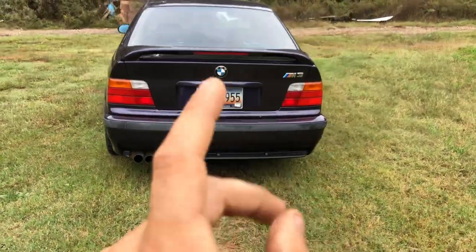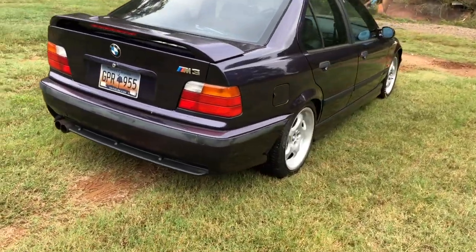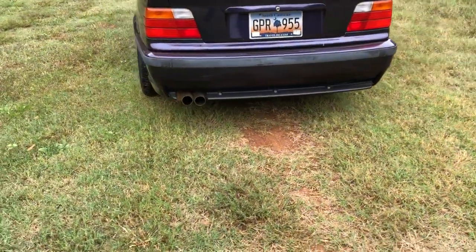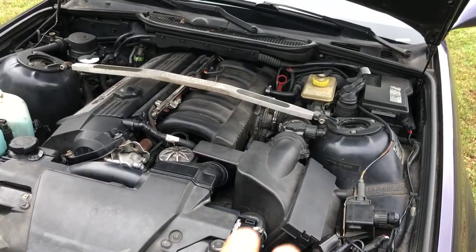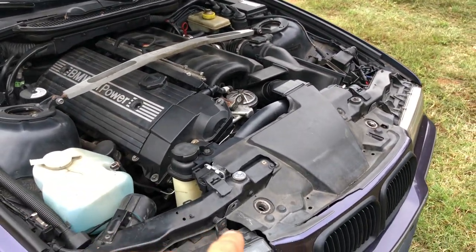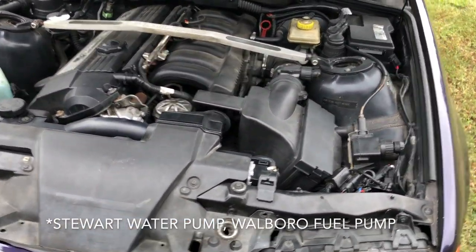The subframe was removed and replaced with all AKG polyurethane bushings. It has upgraded strut bars in the front and the rear. The engine is still pretty stock — besides the engine work done to it, it does have a Dinan strut bar, a brand-new radiator, and a metal impeller water pump.